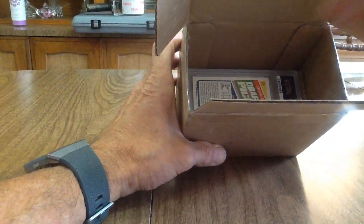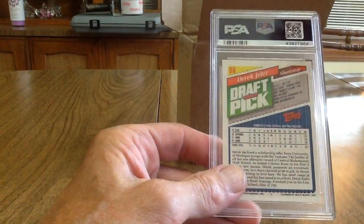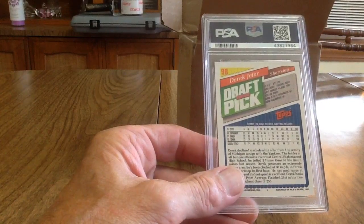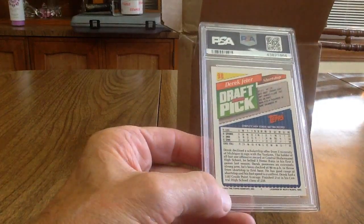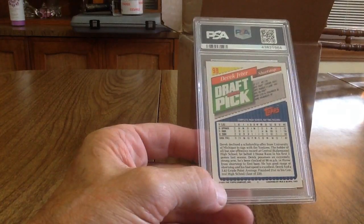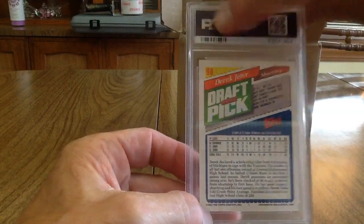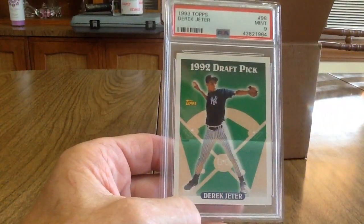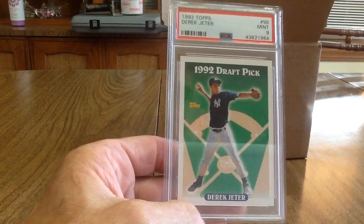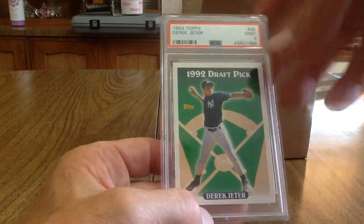Next up I've got a Derek Jeter — Topps 1992 or '93 draft pick card. It got a 9. That's okay. I think I actually pulled that from a pack back in '93.